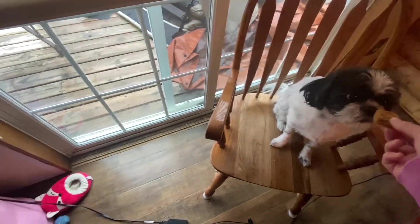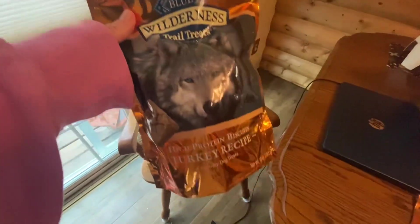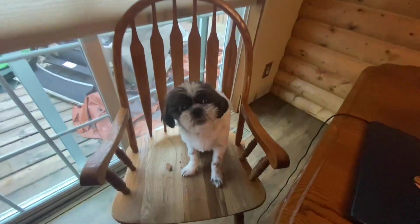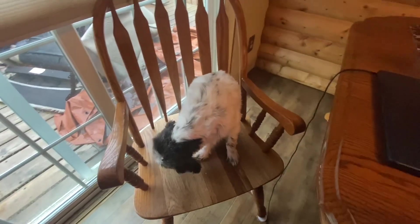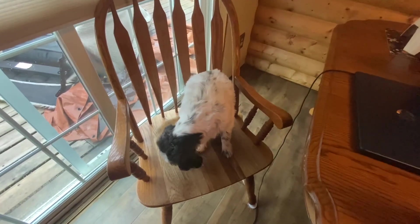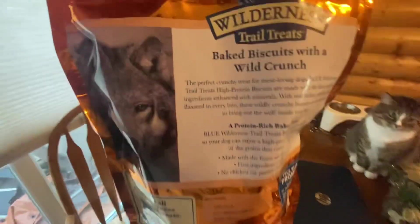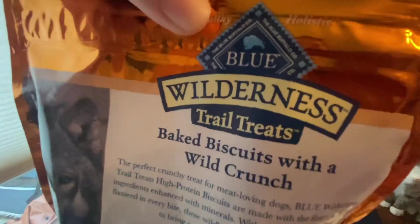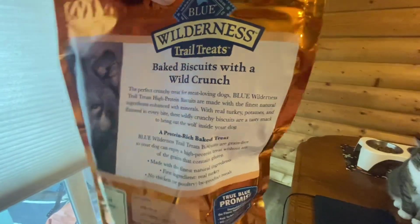They thoroughly enjoy. So I hope you guys — if you have dogs — our dogs aren't that picky. This one used to be, but she's not that bad anymore; she just loves treats. Your dogs might enjoy trying them. I highly recommend. They seem like a healthy treat. This is the same company that we use for cat food. Very cool.